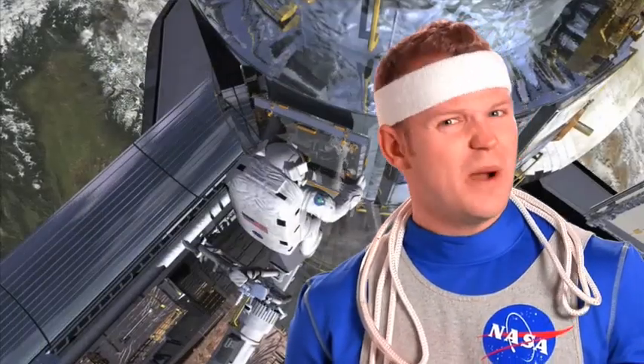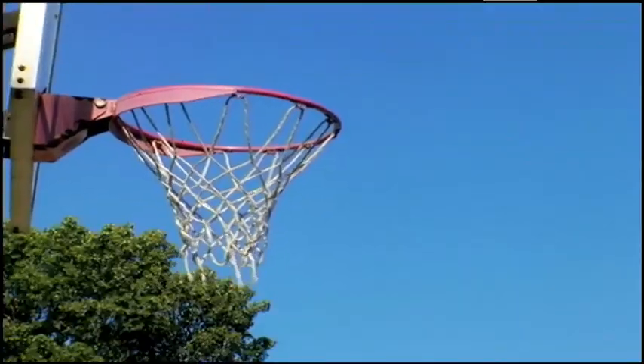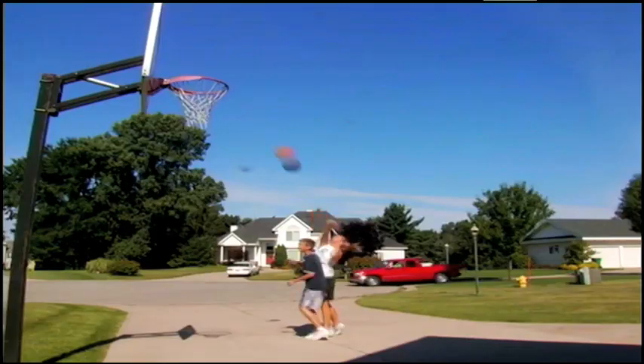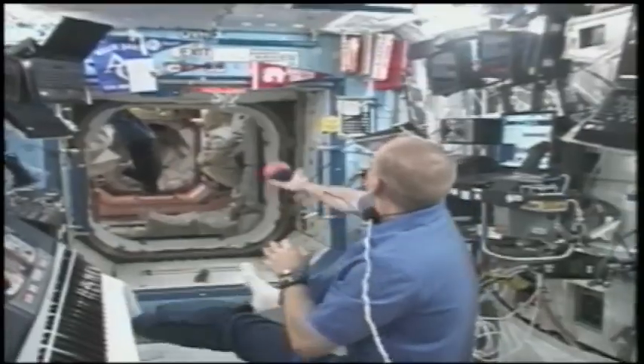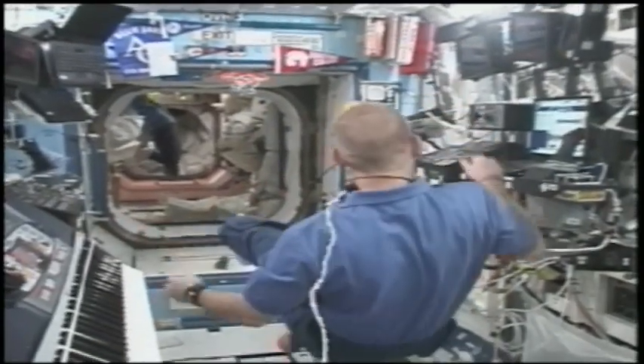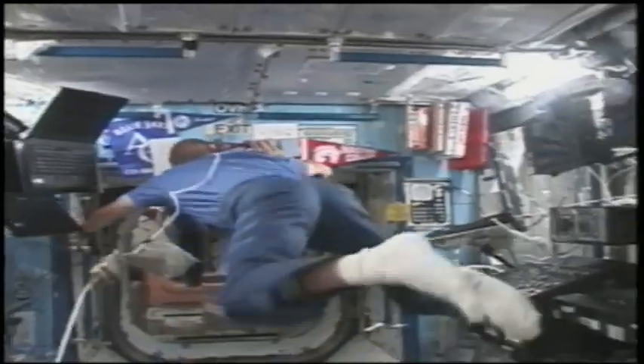In space, there's no gravity for their bodies to work against. You might be wondering, why would I want to work against gravity? Well, your body working against the pushing force of gravity actually helps keep you fit and healthy. Without that opposing force in space, our bodies become very lazy. And a lazy body returning to Earth is not a good thing.